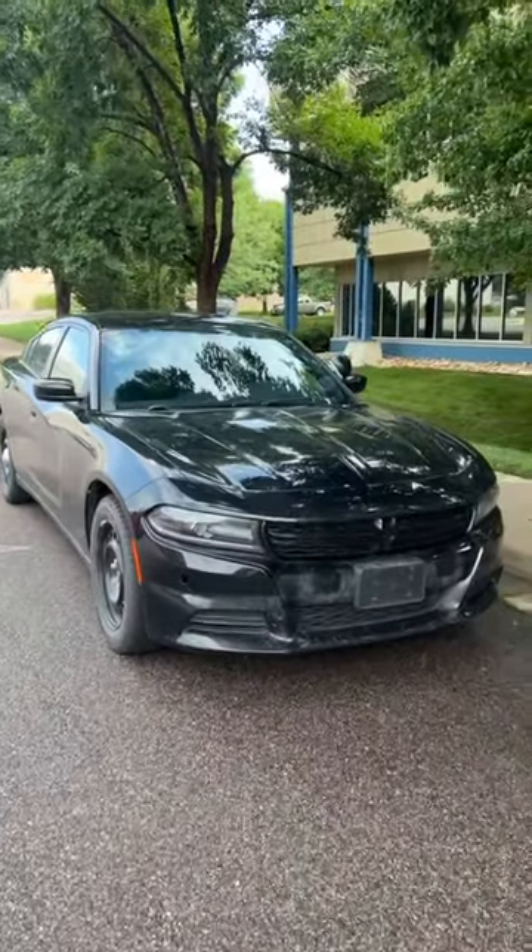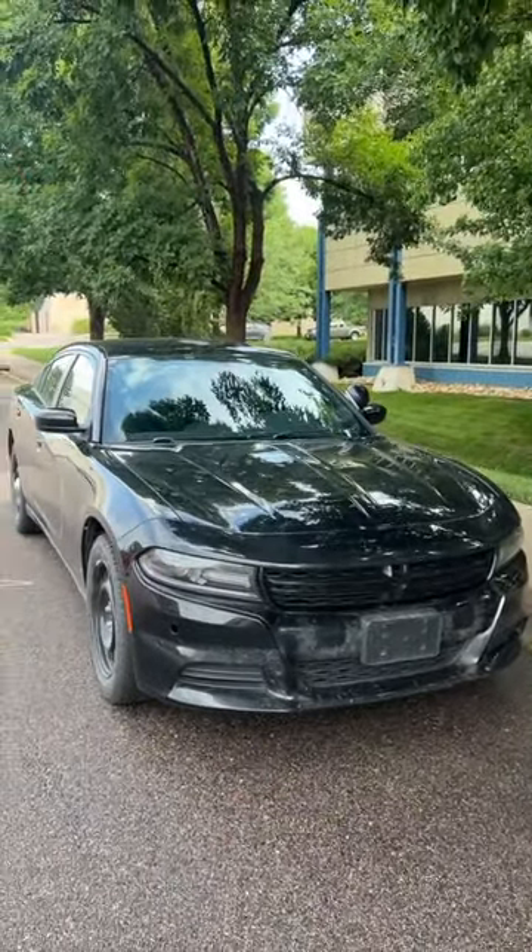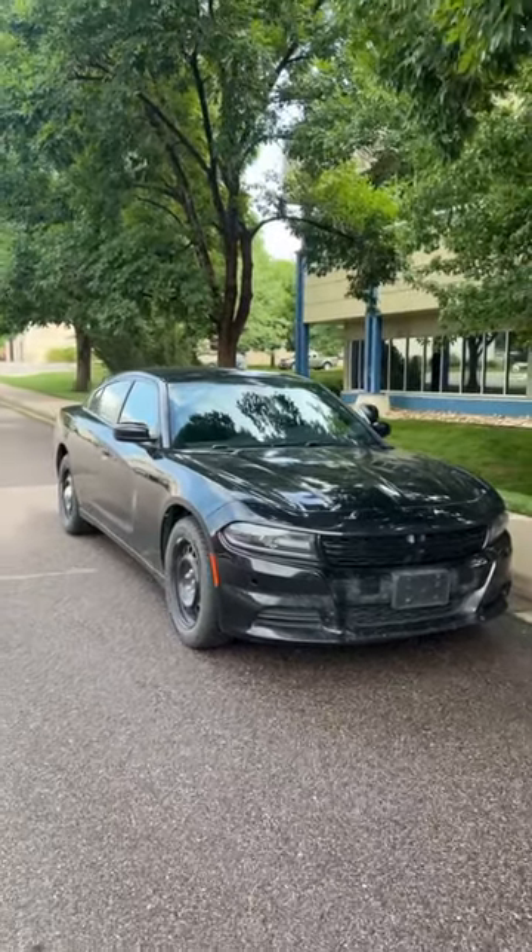The best part is the only way in this new body style to get the V8 engine and all-wheel drive is in the Pursuit police model, which is pretty cool.